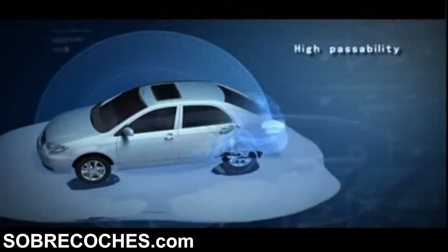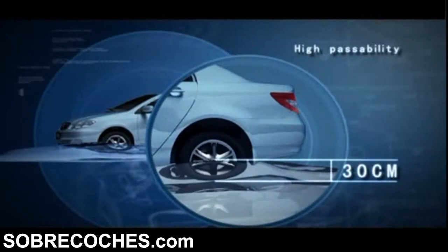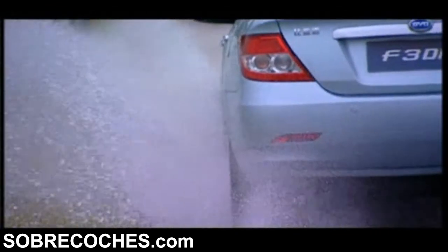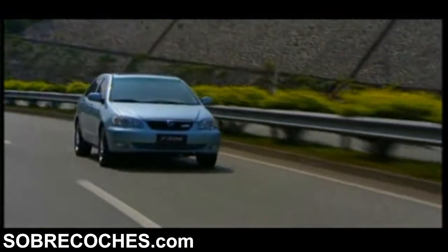In Pure EV mode, the BYD-DM vehicle can successfully pass through deep water of 30cm, which solves the non-normal operation problem of traditional HEV and EV vehicles under the same condition.